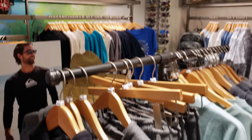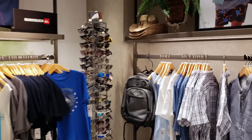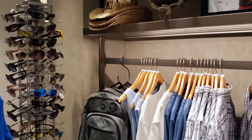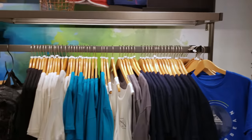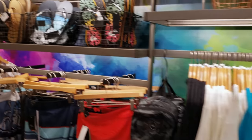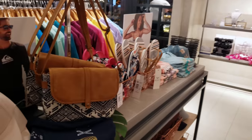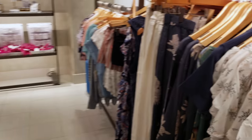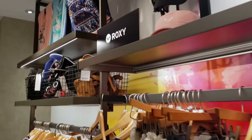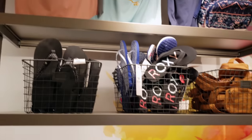Moving on into this section, we have all of the Quicksilver and Roxy merchandise. Men's merchandise, sunglasses, Roxy, rash guards, t-shirts, Quicksilver flip-flops and swim trunks, purses, more flip-flops. Women's Roxy apparel over here as well — cute, summery, fun outfits for sure.